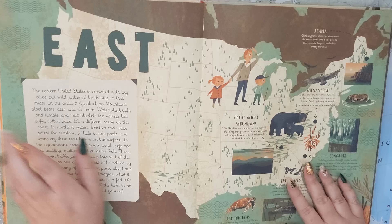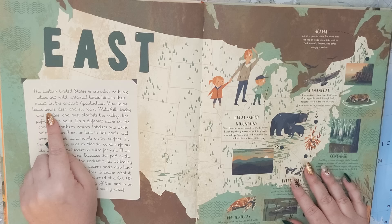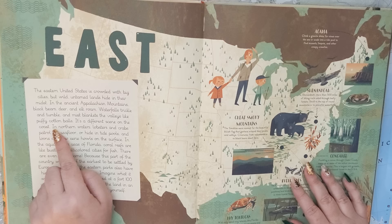So beautiful. Let's start in the East. The Eastern United States is crowded with big cities, but wild, untamed lands hide in their midst. In the ancient Appalachian mountains, black bears, deer, and elk roam. Waterfalls trickle and tumble, and mist blankets the valleys like puffy cotton balls.